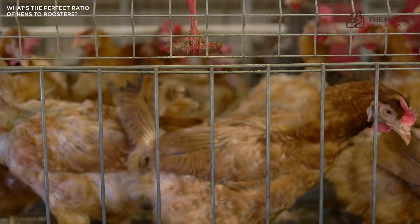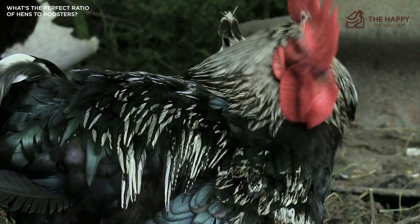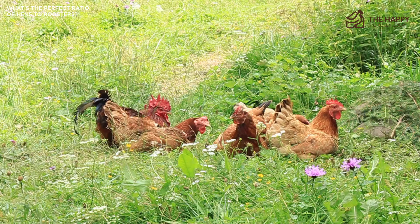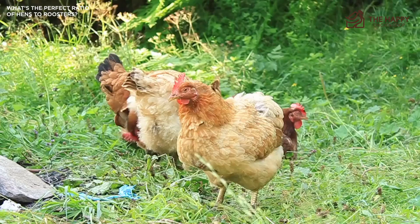Roosters can be incredibly beneficial for your flock if integrated properly. Today we're going to explore the ideal ratio of how many hens per rooster. We will also cover how the pecking order is affected along with the pros and cons of the whole thing. Hopefully we will give you enough information to make a wise decision for you, your flock, and the neighbors. So let's start with the very direct question: how many roosters should I keep?